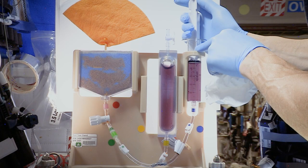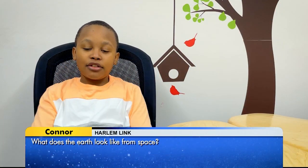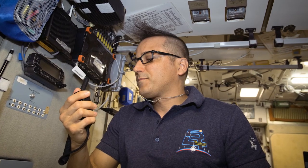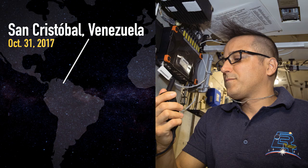Along with work on science experiments, astronauts on the International Space Station spend some of their time sharing the experience of being in space with kids on the ground. In 2017, astronaut Joe Acaba made the first-ever educational ham radio contact with a school in Venezuela, courtesy of the Amateur Radio on International Space Station program. Think those kids were excited talking to someone in space? Well, they were not the only ones.